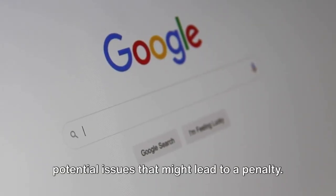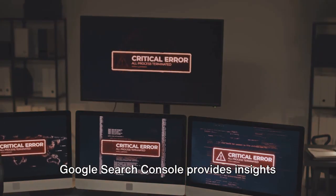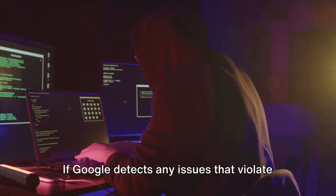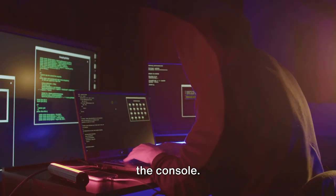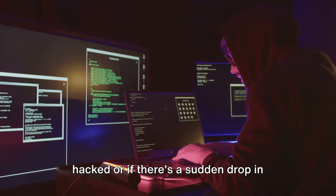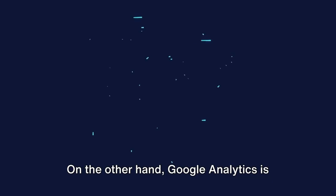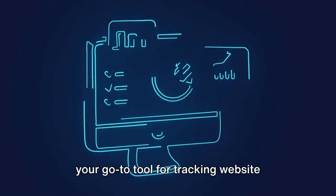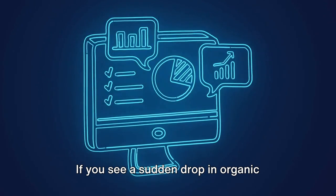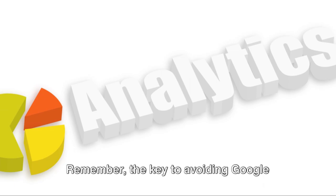So how do you know if your website has been penalized? That's where Google Search Console and Google Analytics come in. Google Search Console provides insights into how Google views your website — if any issues violate its guidelines, you'll be alerted through the console. If your site has been hacked or there's a sudden drop in organic traffic, it's a clear sign something is amiss. Similarly, Google Analytics can indicate a penalty through a sudden drop in organic traffic or a rise in bounce rates.